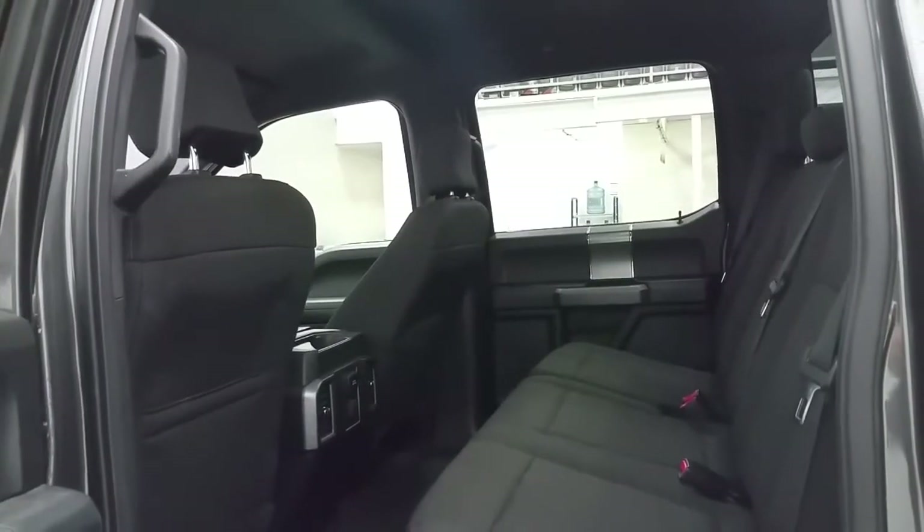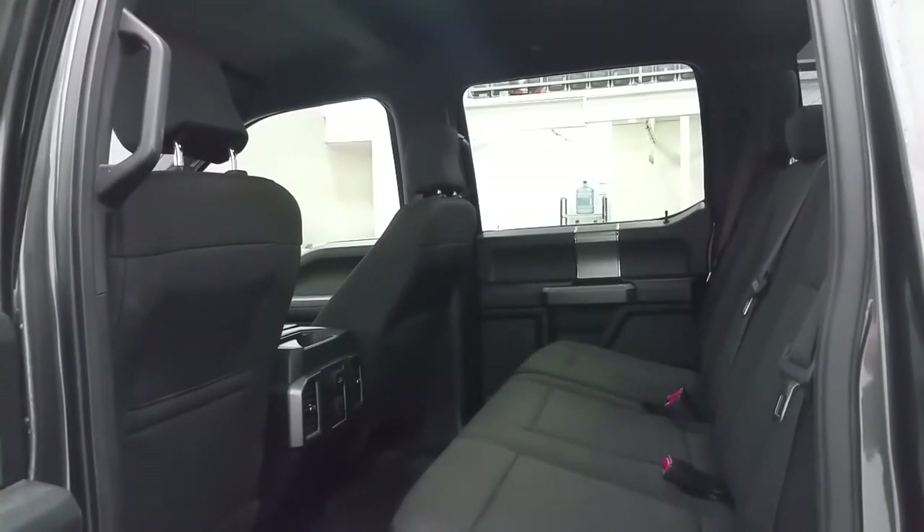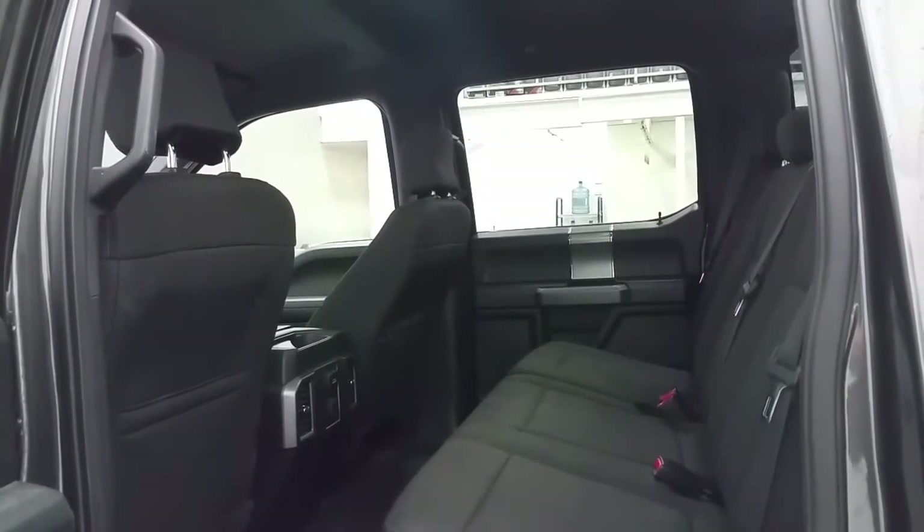In the second row of seating, we have a 60-40 split bench seat. In the back of the center console, we have a 110-volt and 12-volt power supply, with lots of storage in the seatbacks and door panels.